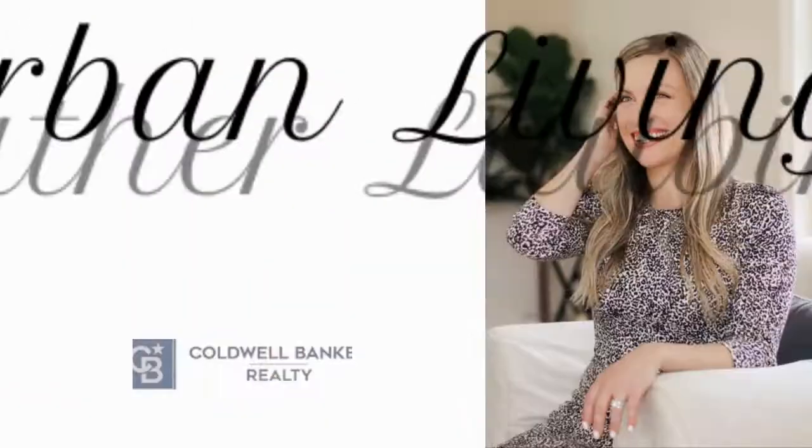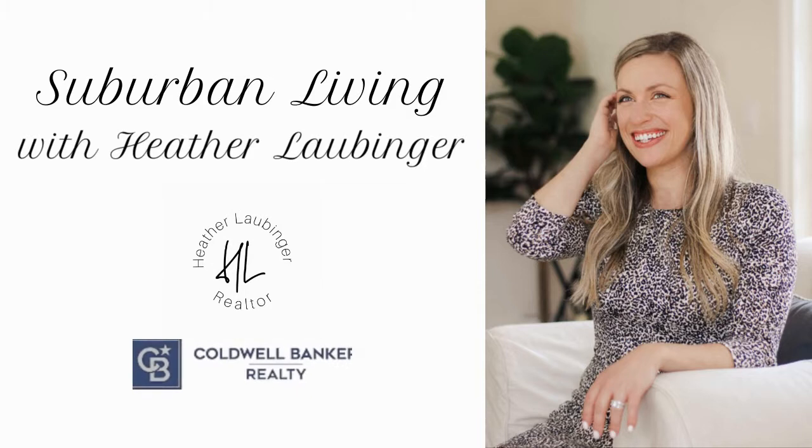If you have been thinking about moving to Massachusetts and wondering about which suburb to settle down in, then stick around because I'm about to take you on a neighborhood tour of one of the suburbs of greater Boston, Massachusetts. Hey there, welcome to my channel. My name is Heather. I'm a realtor here in the state of Massachusetts with Coldwell Banker, and today I'm going to take you guys on a neighborhood tour of the town of Mansfield, Massachusetts.